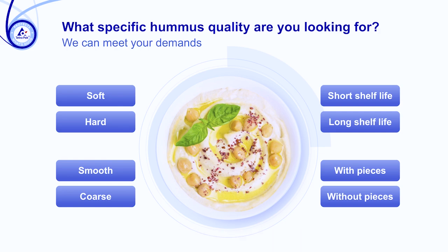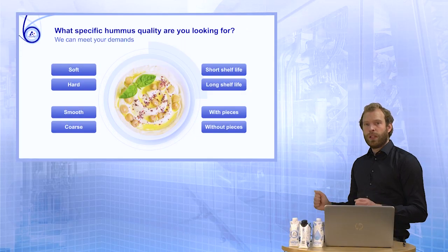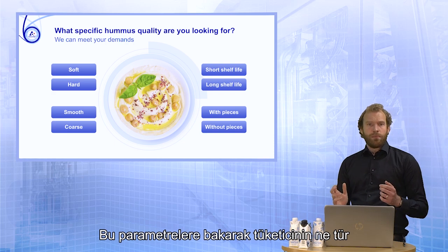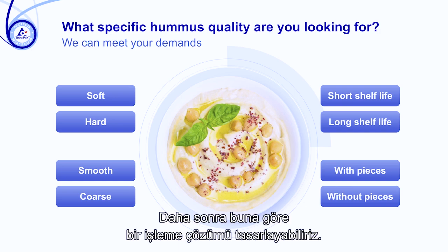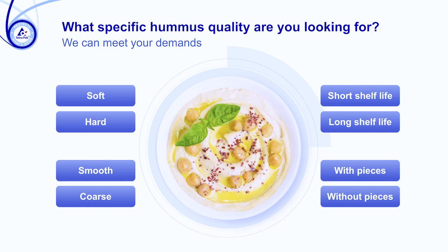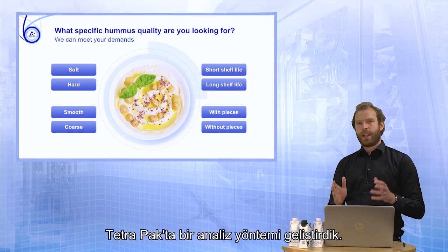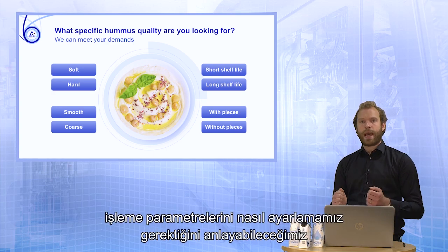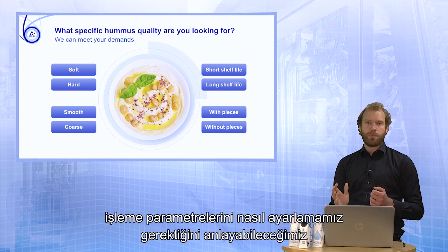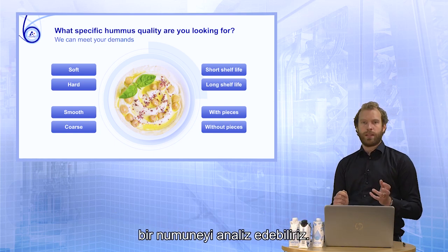Is all hummus the same then? Well, not really. Let's start with the four quality parameters which have been identified for hummus. By looking at these parameters, we can understand what type of hummus the consumer is looking for. Then we can design a processing solution accordingly. At Tetra Pak, we have developed an analytical method with which we can analyze a sample to understand how we should adjust the process parameters to fulfill the exact right quality.